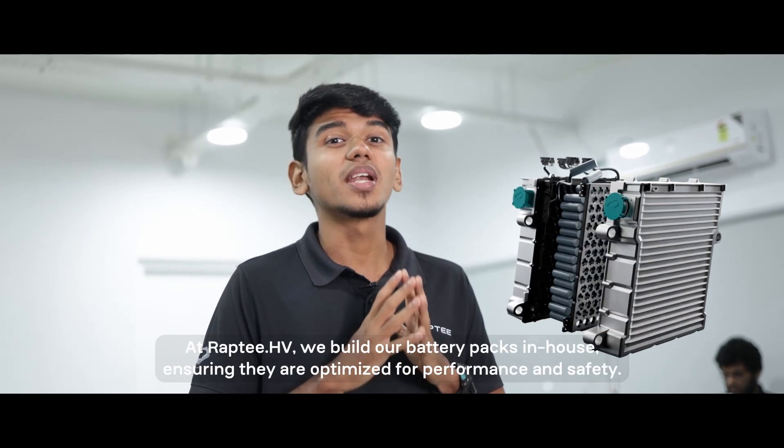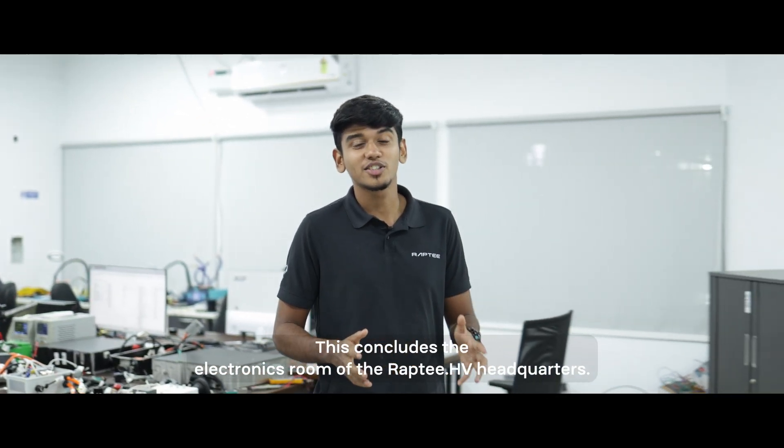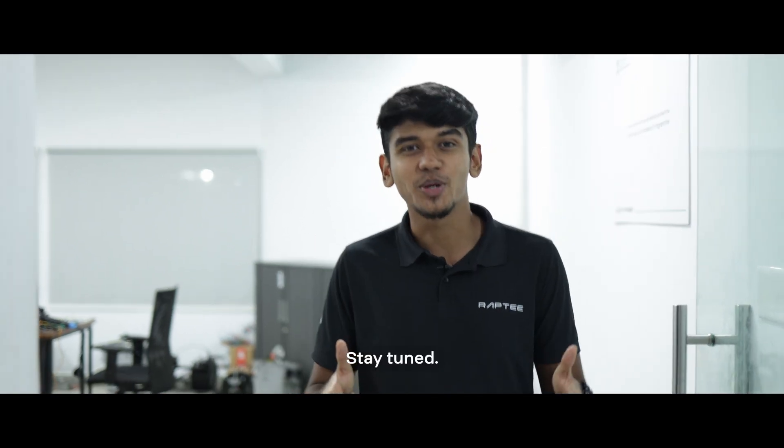At Rapti HV, we build our battery packs in-house, ensuring they are optimized for performance and safety. This concludes the electronics room of the Rapti HV headquarters. Let's meet soon to explore more of our R&D. Stay tuned.